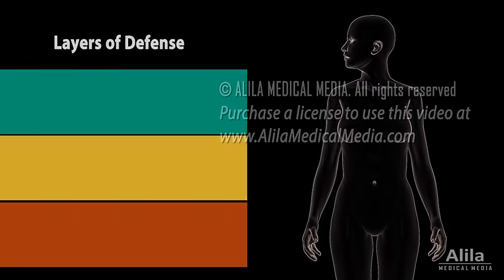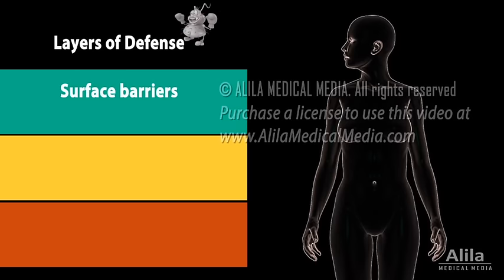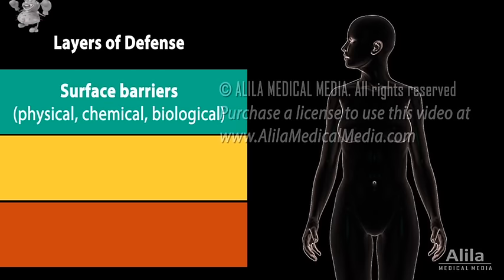The protection has several layers. First, invading pathogens meet with a number of surface barriers, which consist of physical, chemical, and biological obstacles designed to keep them out.